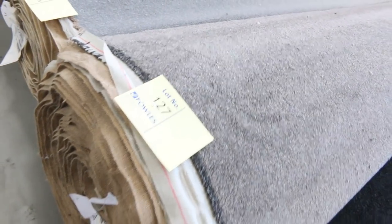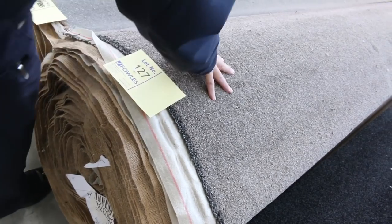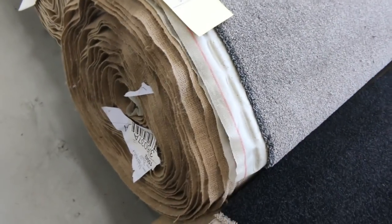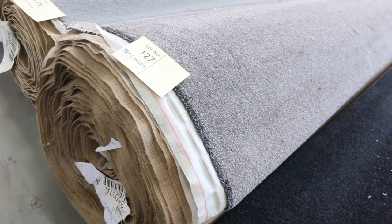Lot number 127 is also a solution dyed nylon — it's called Metropole Buff — which normally retails around $120. We've got it on special and that carpet normally retails around about $160. It's a nice size roll — also 33.3 metres for lot number 127. I'm thinking somewhere around about $40 to $50 a metre for that, so that's saving you around $60 to $70 a metre.